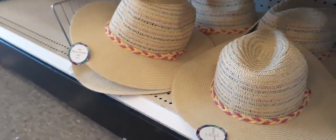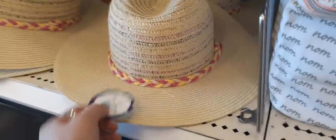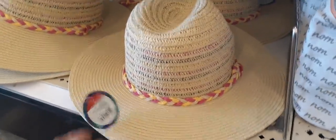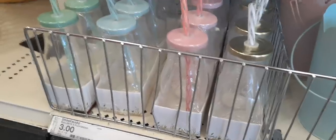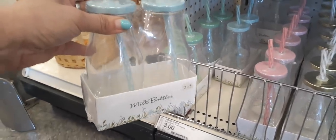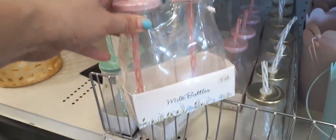Here are some really cute beach hats — Woven Panama style, and these are going to be $7. They also have these cute little milk bottle drinks — you get two for $3. They have it in baby blue, Tiffany teal, pink, and gold. That is so cute for only $3.